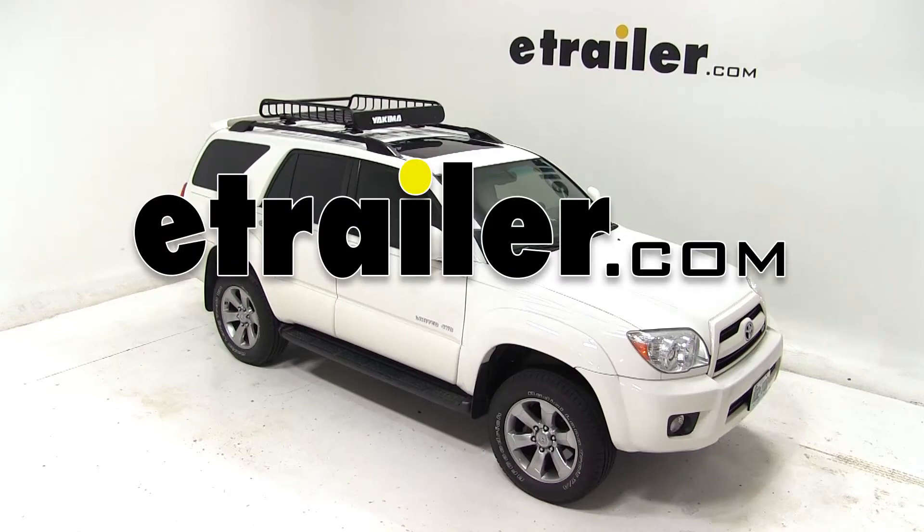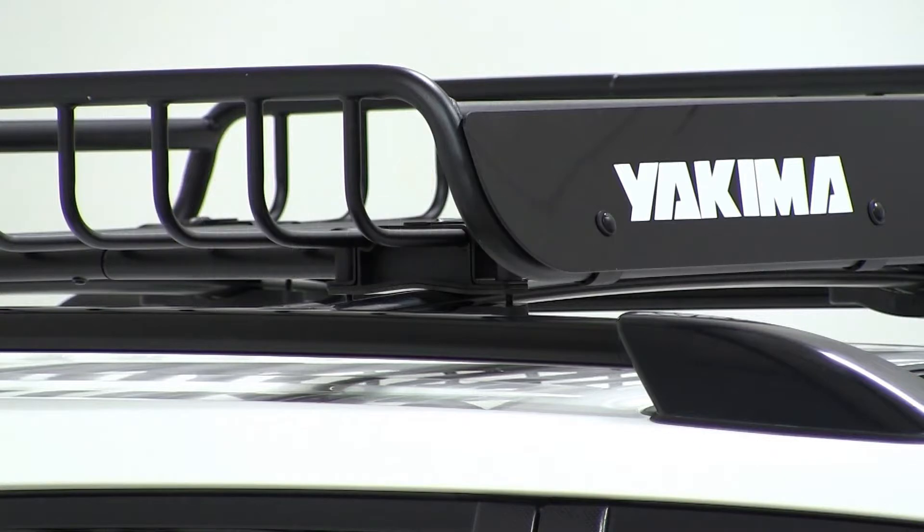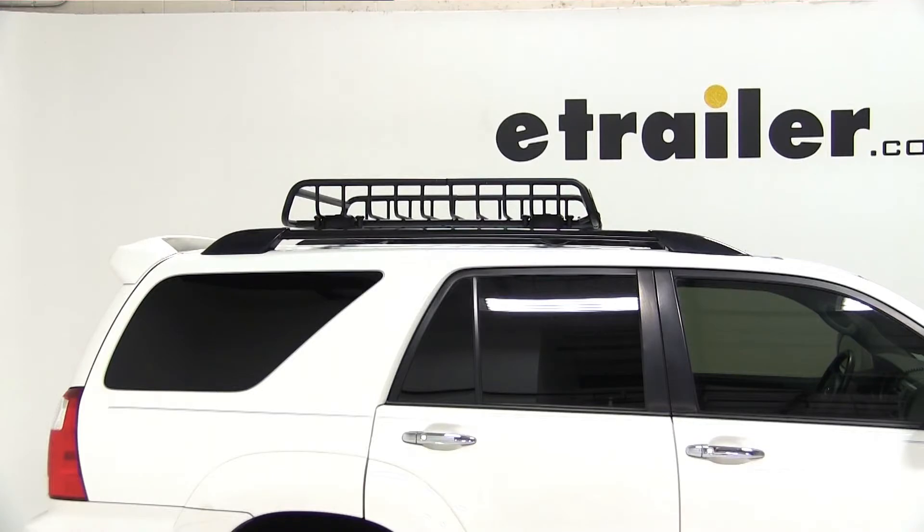Today on our 2007 Toyota 4Runner, we're going to be test fitting the Yakima Load Warrior, part number Y07070. Our vehicle is already equipped with the factory crossbars and our basket is already pre-assembled, so we're ready to go ahead and fit it to the vehicle.